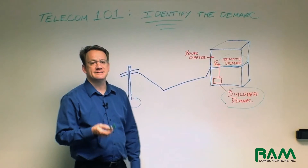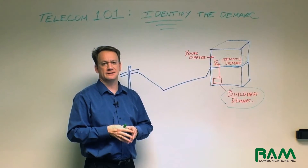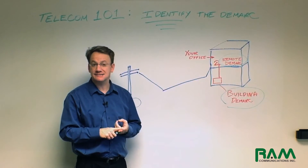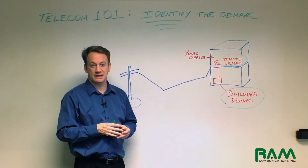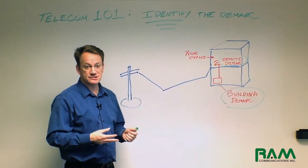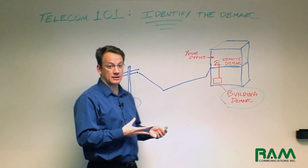A building demarc is a central location where all the telecommunications services for that particular building are housed. Whether you're using POTS lines, you're using T1, or you're using fiber, maybe using old BRI lines — I don't care what the service is — all of those services have to be terminated, extended to, and punched down into that demarc area.